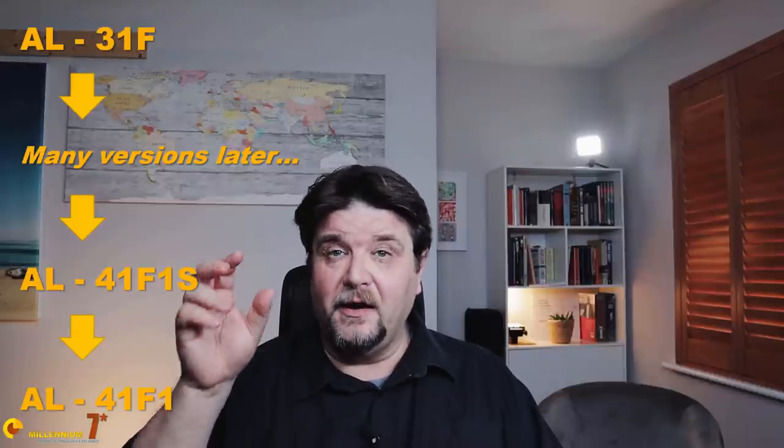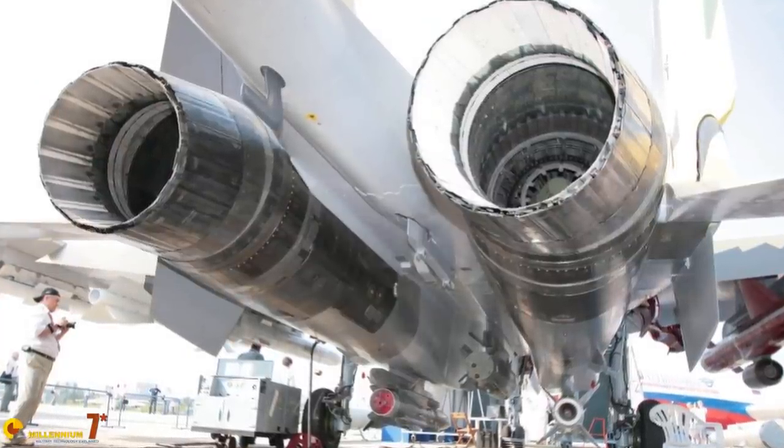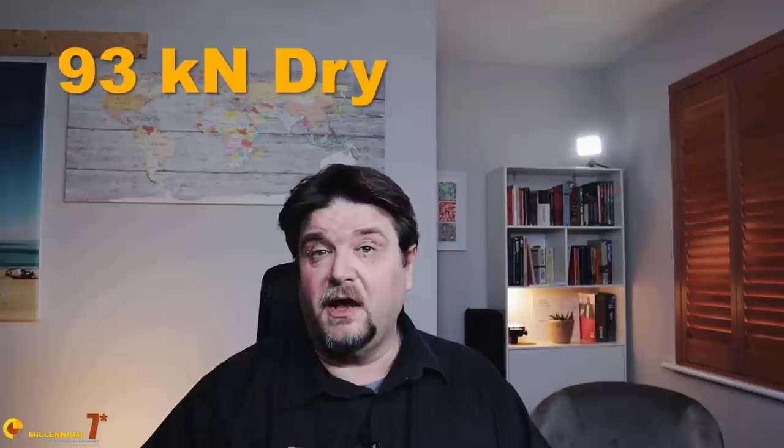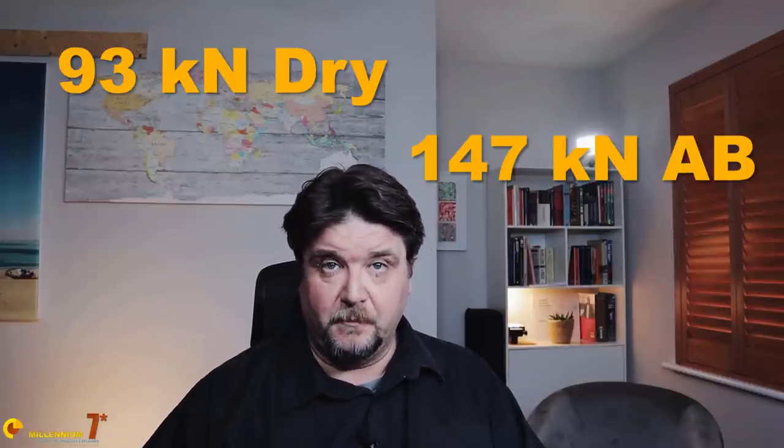The current engine of the Sukhoi 57 is the AL-41 F1. It has been derived from the engine of the Sukhoi 35, the AL-41 F1S, which is in turn a derivation of the AL-31. Compared with the original AL-31, it is bigger, features a digital control unit, and provides a lot more thrust. The engine provides 93 kN of dry thrust and 147 kN with the afterburner.